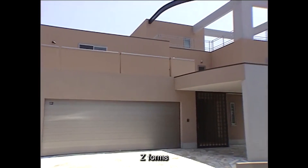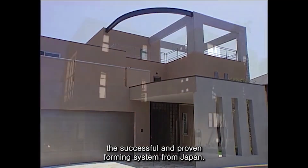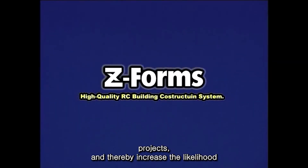Z-Forms — the successful and proven forming system from Japan. We ask you to consider employing this innovative technology for your upcoming projects and thereby increase the likelihood of your future success.